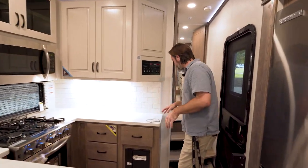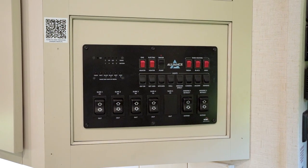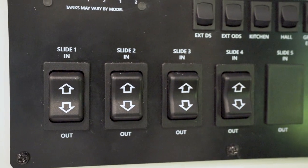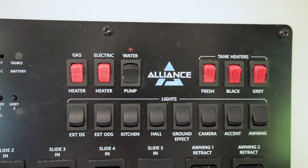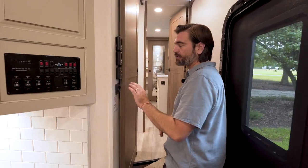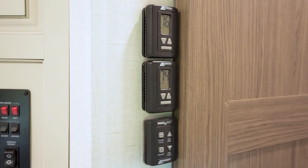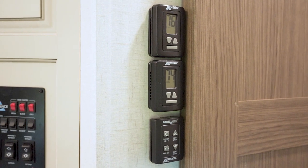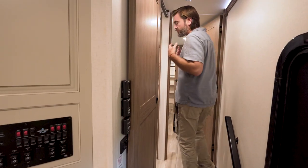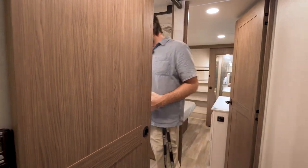Moving forward, we end up right by the entry door where we have our main control panel. Everything is on an individual rocker switch. We also have a big light switch right as we enter, and everything's on a dimmer so we can set the mood. Each of the three air conditioners on board is individually controlled.